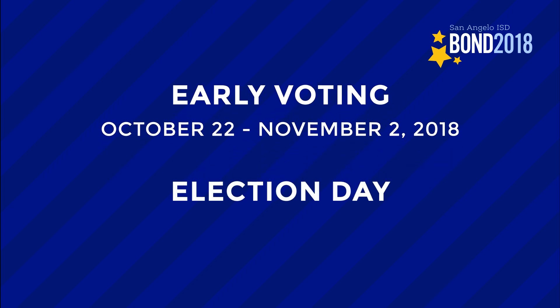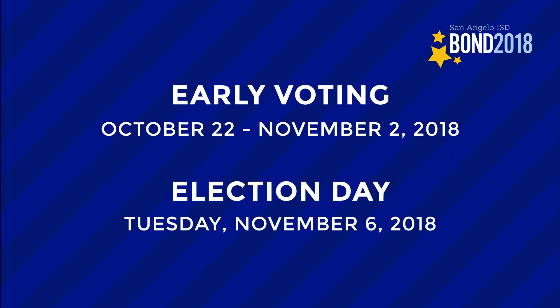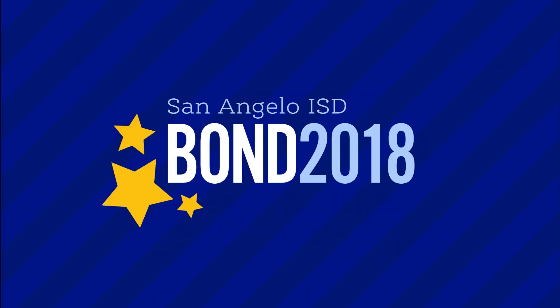Early voting for the 2018 San Angelo ISD bond is October 22nd through November 2nd. Election Day is Tuesday, November 6th. To learn more about the specific projects proposed for each campus, visit saisdbond.org.